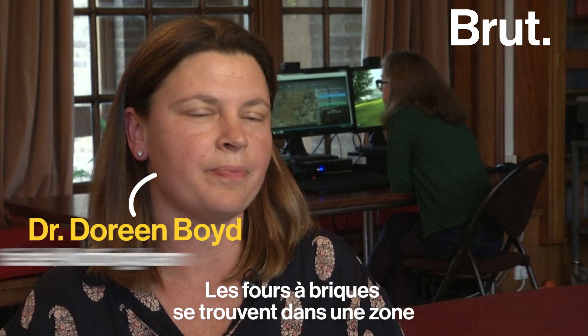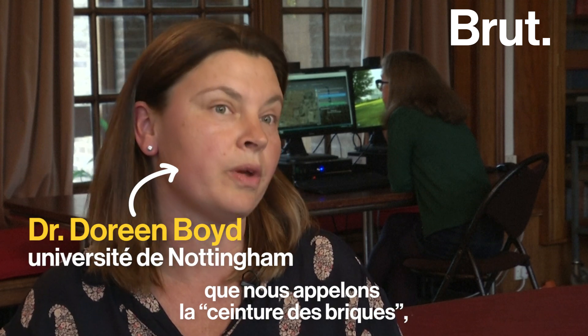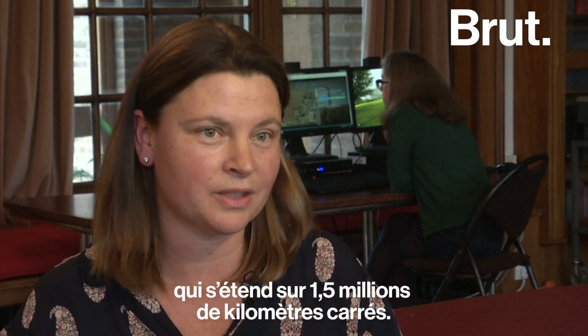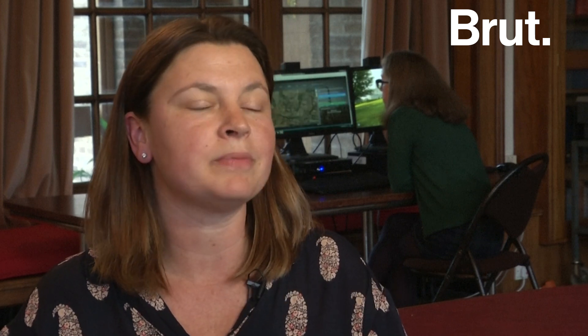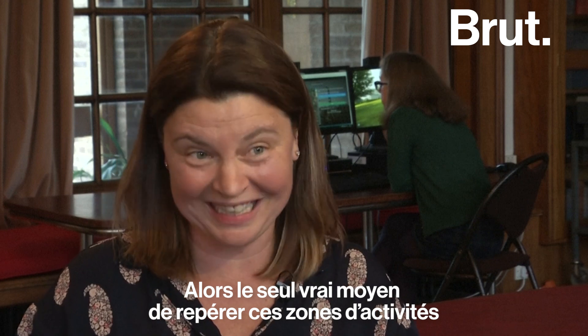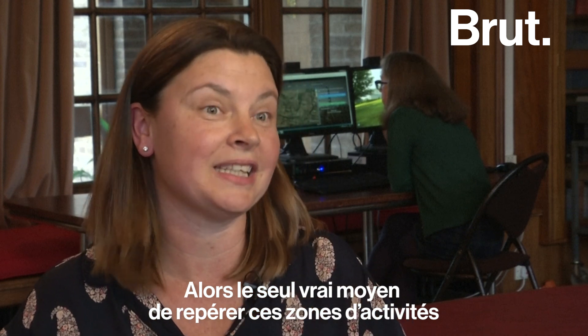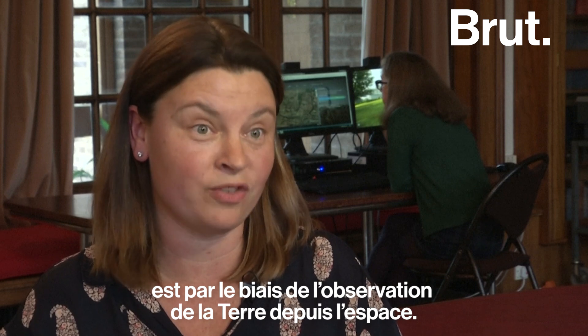The brick kilns feature in an area that we call the brick belt, and that's one and a half million square kilometres. So the only way we can really look for these areas of activity is through Earth observation from space.